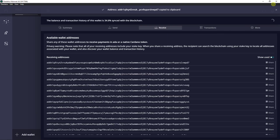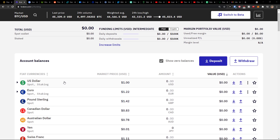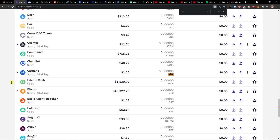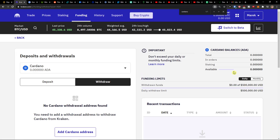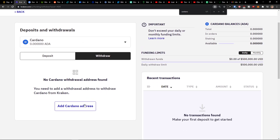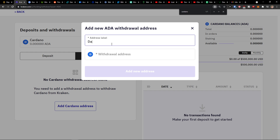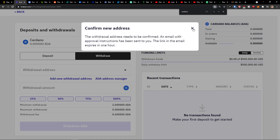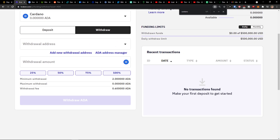Then I will go back and I'm going to be in Kraken. I'm going to find Cardano right here. I'm going to click Withdraw, then I'm going to add a Cardano address — label and paste the withdrawal address here. The withdrawal also needs to be confirmed.